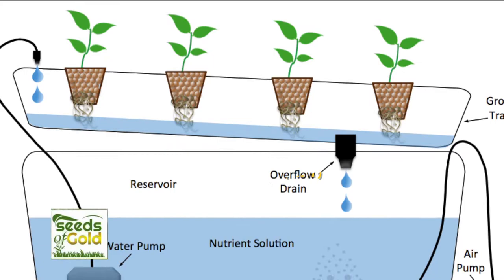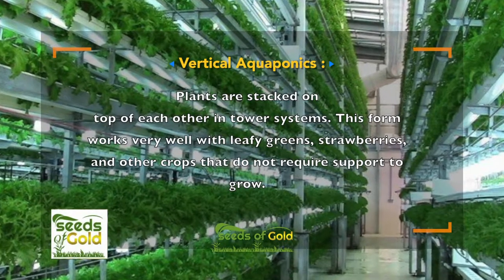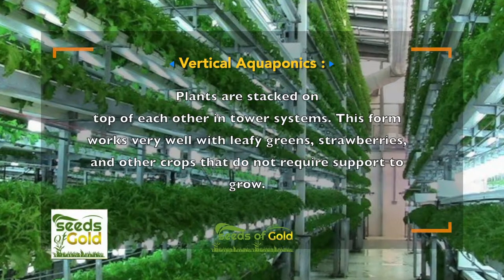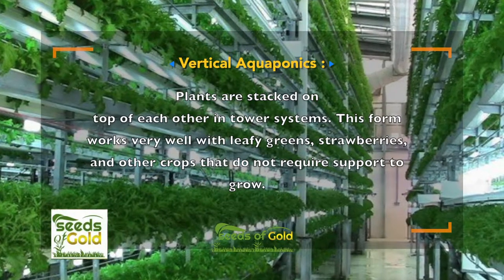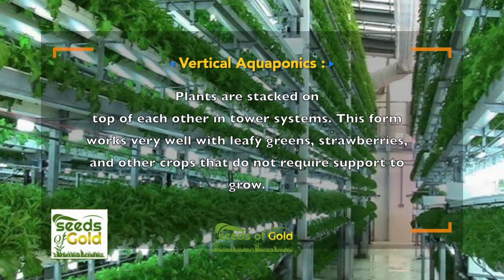Nutrient film technique, or NFT, and vertical aquaponics — where plants are stacked on top of each other in a tower system — work very well with leafy greens, strawberries, and other crops that do not require support to grow.